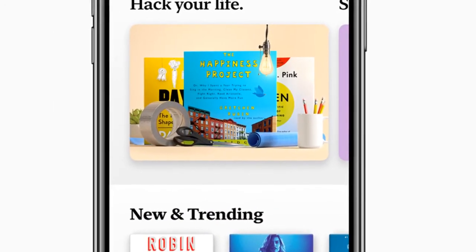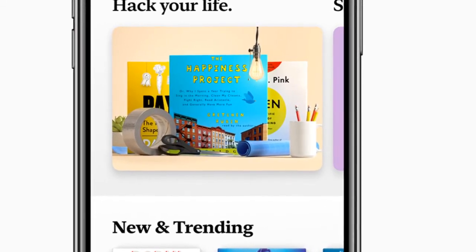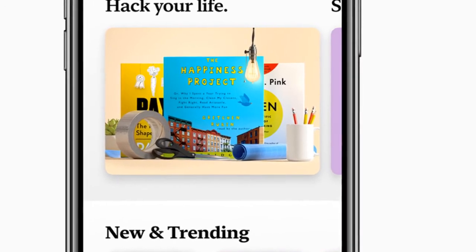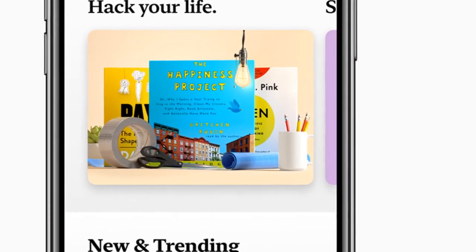In the Library tab, you can peruse your full collection of books with large, easy-to-see cover art, including the books downloaded to your device and a Finished section showcasing the books you have read in the past and the date you finished them, displayed in a timeline.